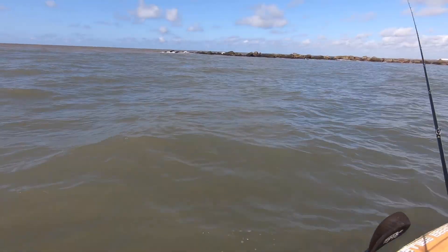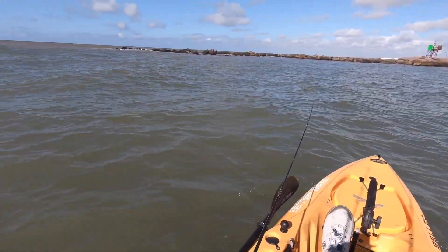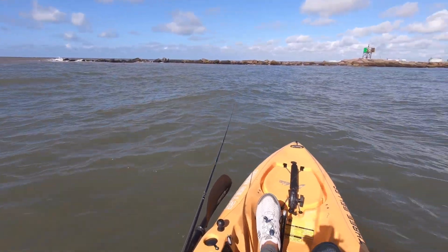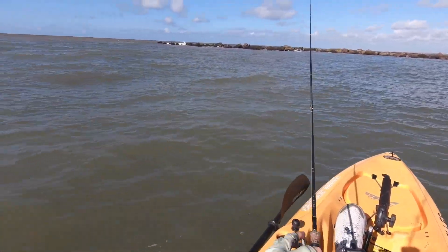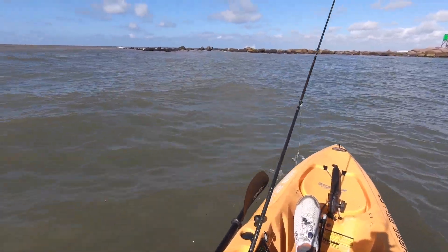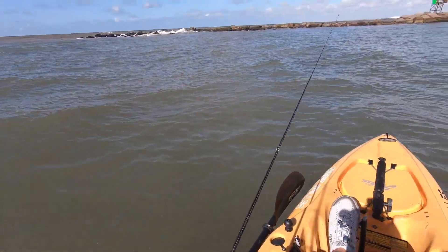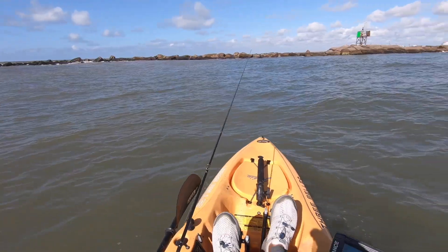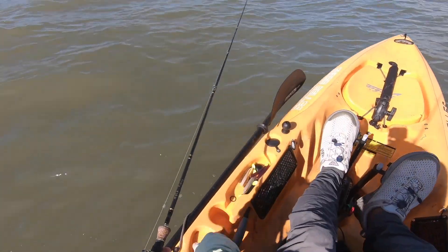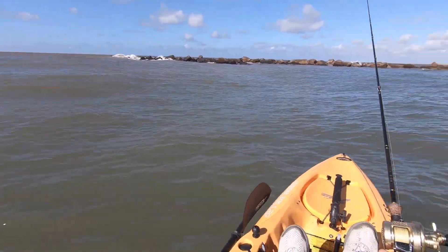Right over here in this area, right by the little sign, the jetty marker, that's where I was getting good bites. But I just saw a dolphin, so chances of me catching a fish is going to be slim to none. With those guys around, man, them fish just run for the hills. I know we've got to get something before we head in. At least that's my plan right now. I'm in freaking last-ditch effort mode.